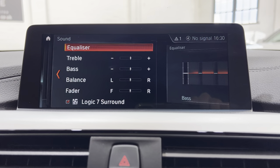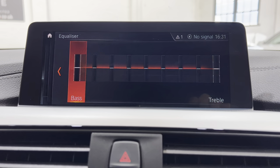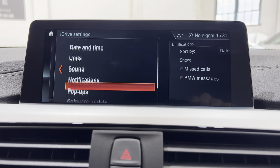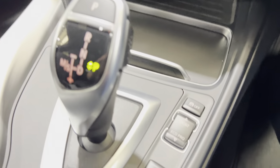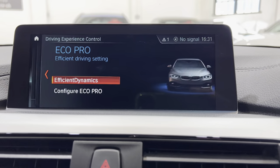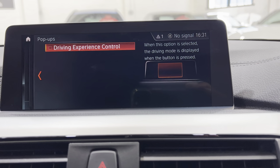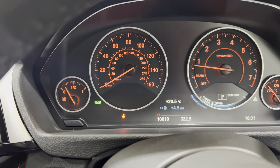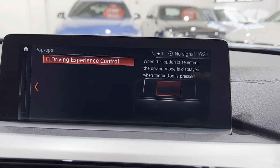You've got your sound system with Logic 7 Harman Kardon, a sound graphic equalizer, etc. Notifications, pop-ups, Driving Experience — so when you hit the driving modes it pops up on the iDrive screen. If you take that notification off and press the Eco Pro button, you can see it comes up on the display instead.